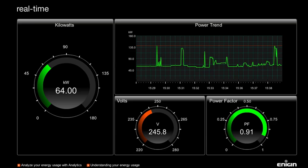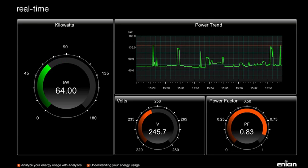How? By giving you the information you need to plug the leaks. Enescope Realtime puts you in control of your energy costs and your carbon footprint.